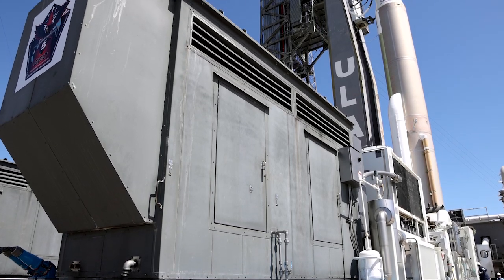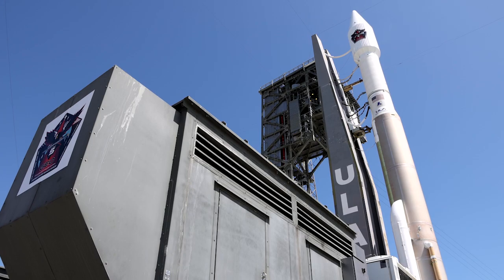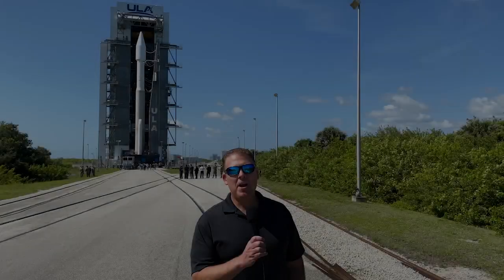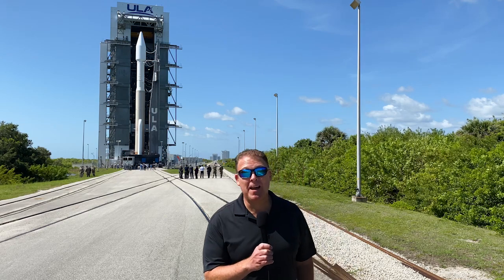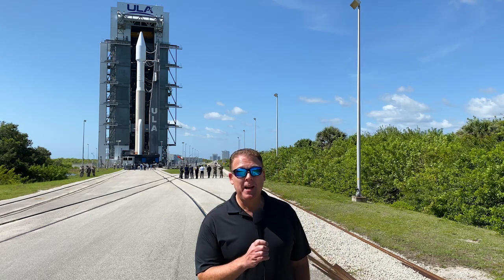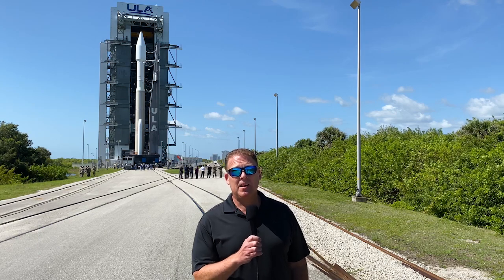This is the 87th flight of the Atlas V, a rocket which has demonstrated 100% mission success since its first flight in 2002. We are excited to launch this mission and, as you can see, it's time for me to get out of the way. Make sure to follow us on social media and on ulalaunch.com, and join me for the launch broadcast on launch day.